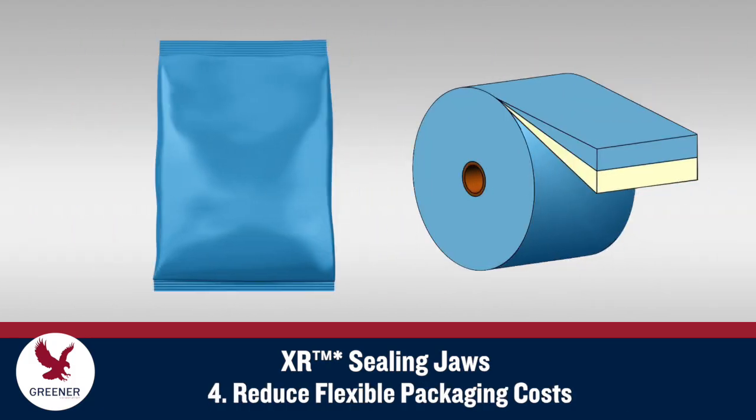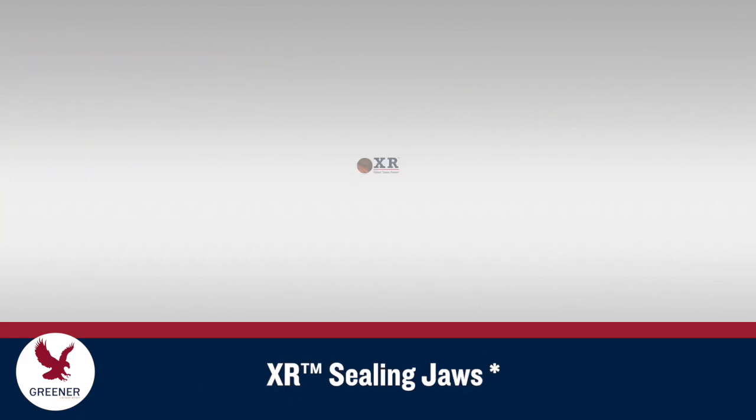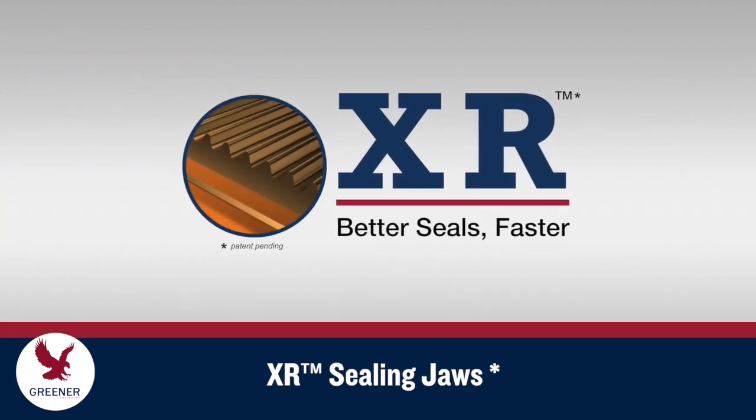By increasing thermal transfer efficiency, XR Sealing Jaws enable users to decrease sealant thickness or utilize less expensive sealants with higher seal initiation temperatures to reduce flexible packaging material costs without sacrificing seal quality or productivity.